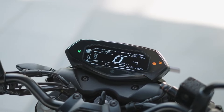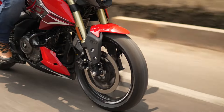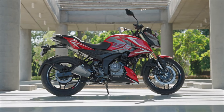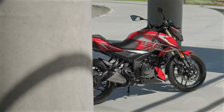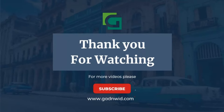Before we wrap up this exciting review, don't forget to hit the subscribe button for more such thrilling bike reviews. If you found this video helpful, do give us a thumbs up. We're curious to know your thoughts on the updated Bajaj Pulsar N250, so feel free to drop them in the comment section below. Stay tuned for more and as always, ride safe.